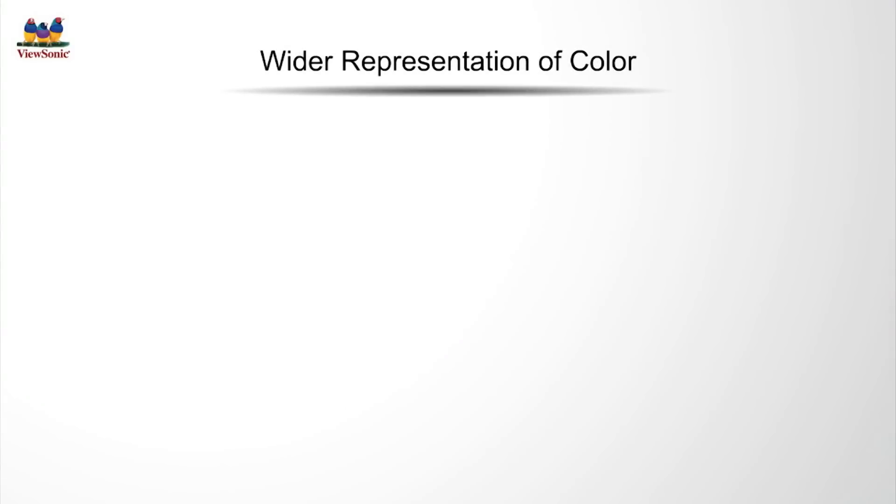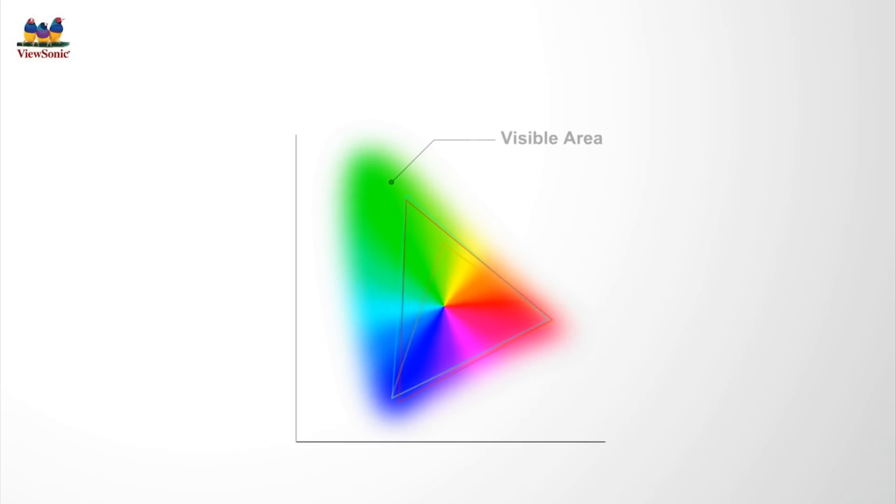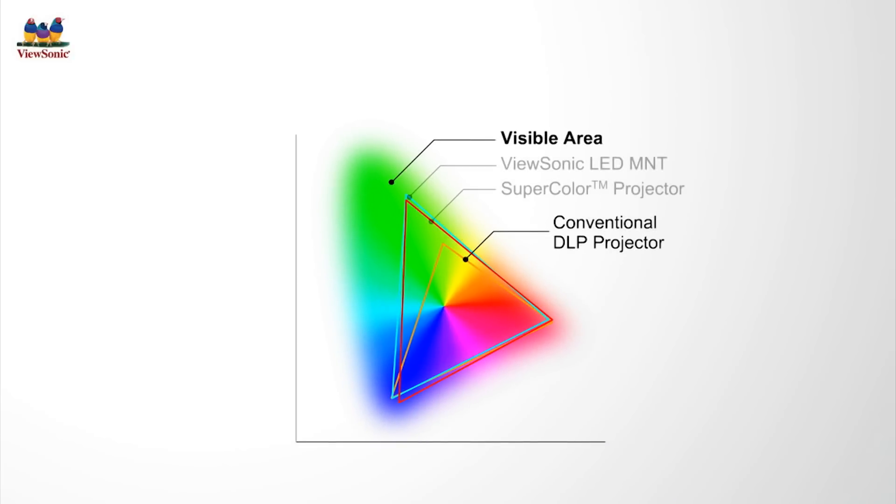ViewSonic SuperColor technology also offers a wider color gamut. Here, you can see an image representing the visible color spectrum. The area inside this triangle represents the color range of conventional DLP projectors. Compare this to the area inside the second triangle, which represents the color range of ViewSonic LED monitors and ViewSonic projectors with SuperColor technology. Due to SuperColor technology's larger color range, users can now enjoy more realistic and accurate colors than ever before.